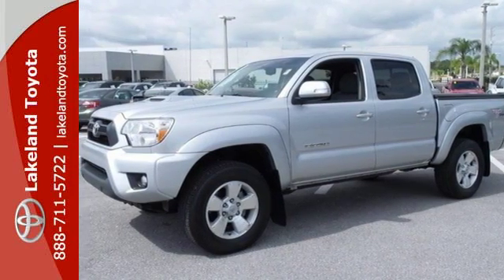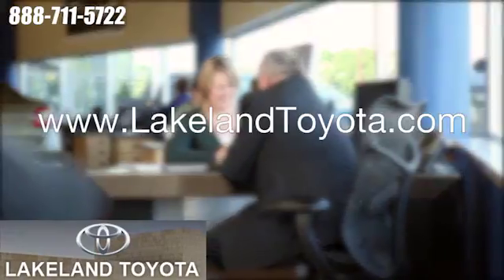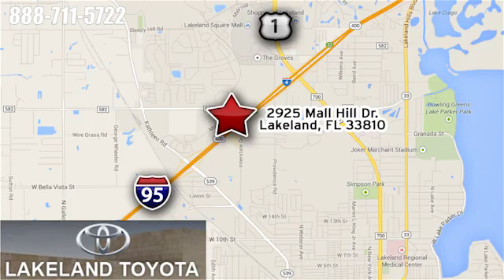Take it for a test drive today. We at Lakeland Toyota know you want a reliable used car. Visit us online anytime at lakelandtoyota.com. Stop in and see us at 2925 Mall Hill Drive in Lakeland, Florida.